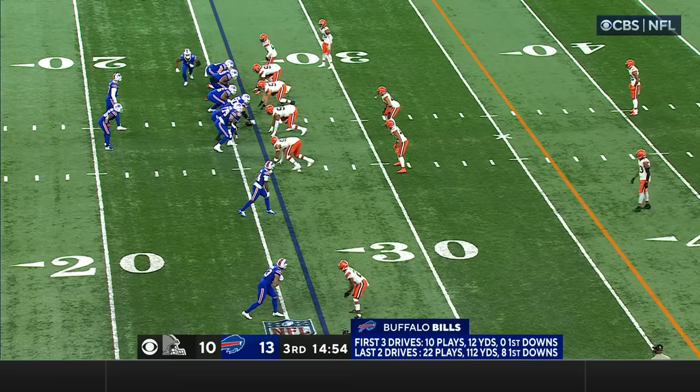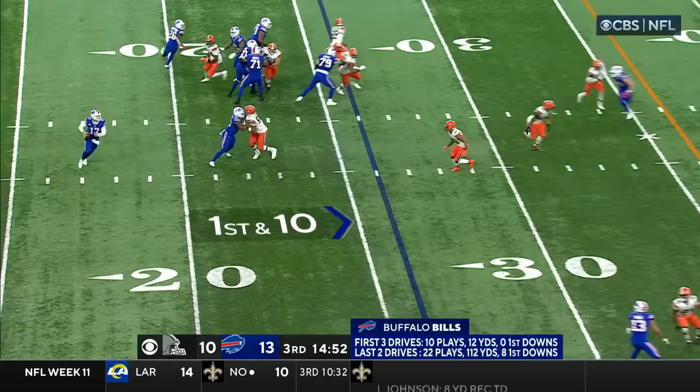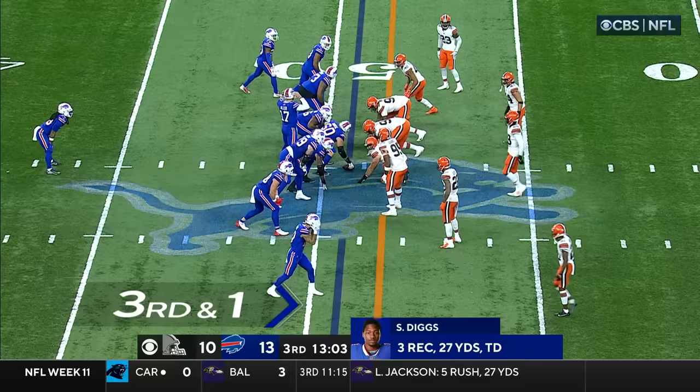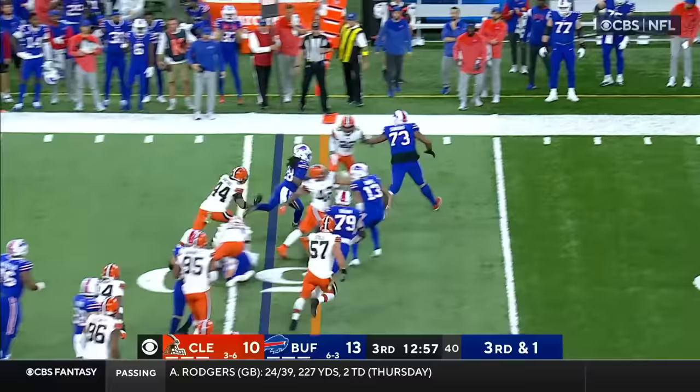That's Amari Cooper — six catches and the touchdown in the first half. On first down, Josh Allen rolling right, throws on the run and squeezes one in for a first down to Diggs. Third down and one, a pitch to Cook following Deion Dawkins — he's got the first down and more, down the sideline and out of bounds.